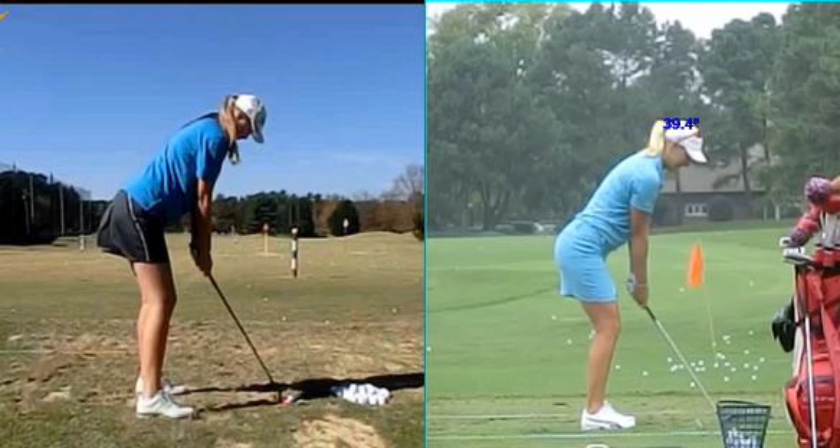I want to make sure that she's not bending too much. You see here with the tour player, basically 39.4 — which is almost 40 degrees of bend — is what we got with my student whenever we changed that position.